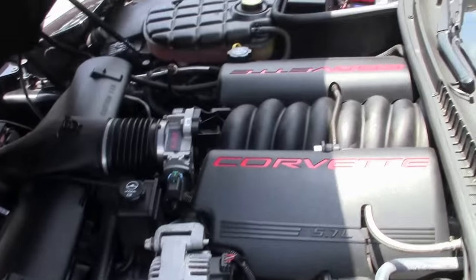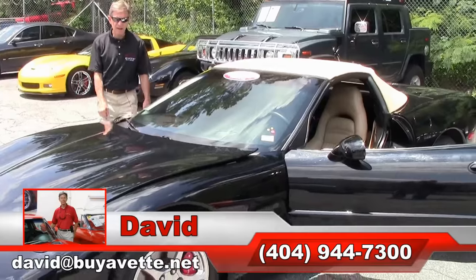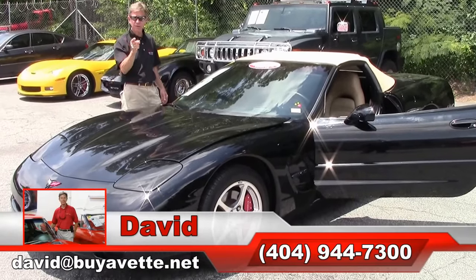Folks, this is just another example of the many Corvettes we have at buyavet.net. And remember, if you're looking for a Corvette, call and always ask for David.